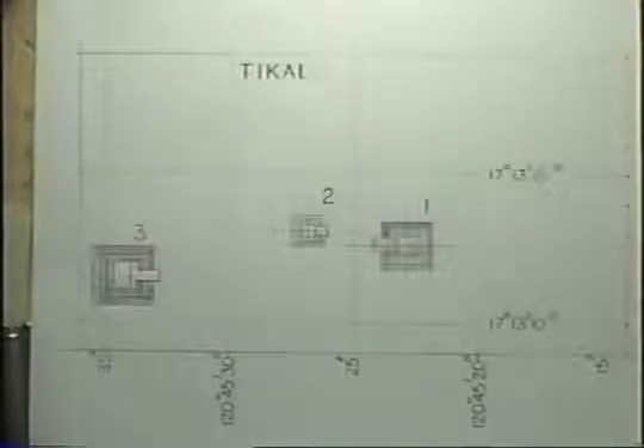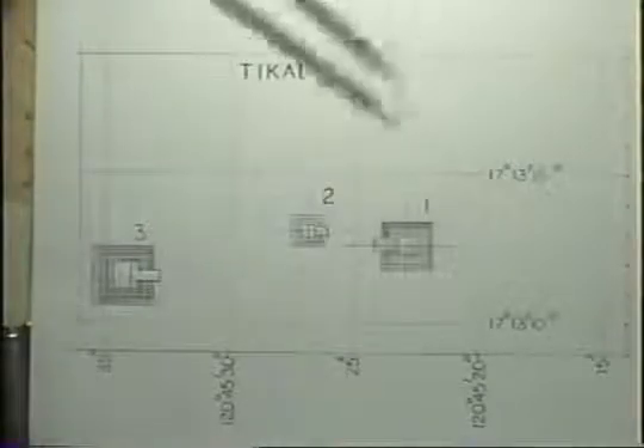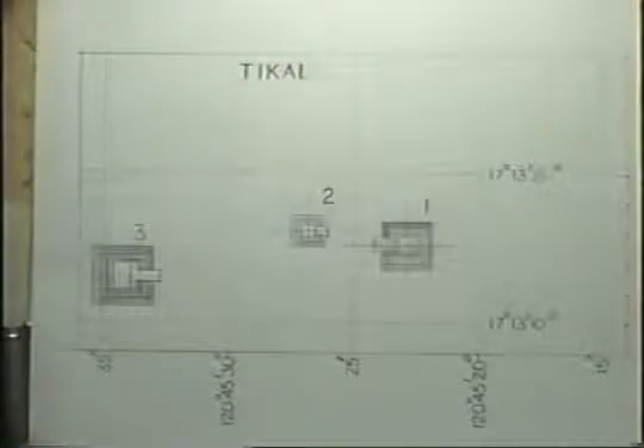Temple 2 faces a larger pyramid across a plaza — Temple 1, the Temple of the Giant Jaguar. Temples 2, 3, and 4, which is just off the map to the west, all face east toward the sunrise. But what about Temple 1? Why does it face west? It's easy to see how experts in primitive religions might draw simplistic conclusions about sunset worship, but that's not at all why Temple 1 faces west — they miss this one by a country mile.